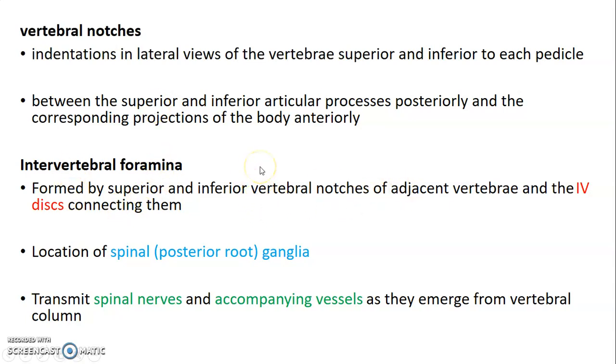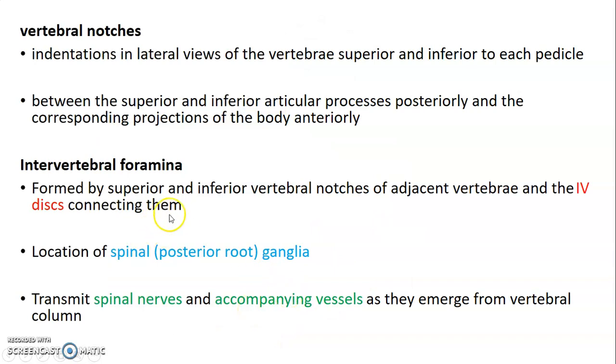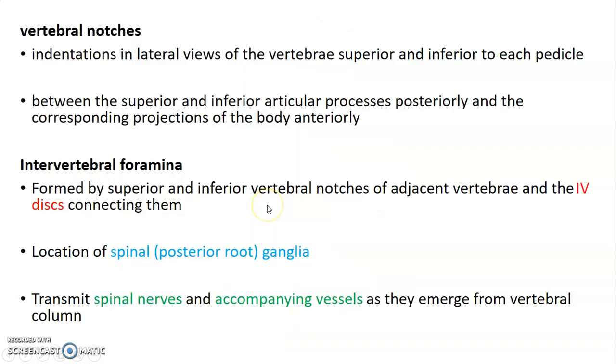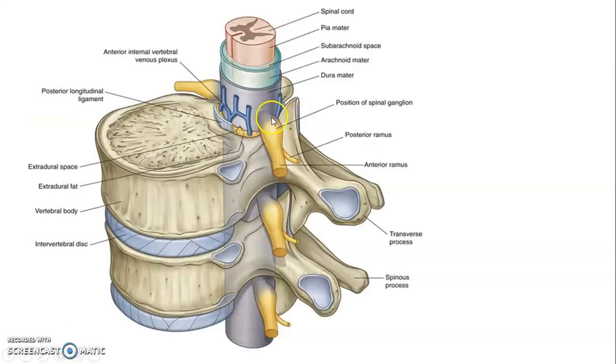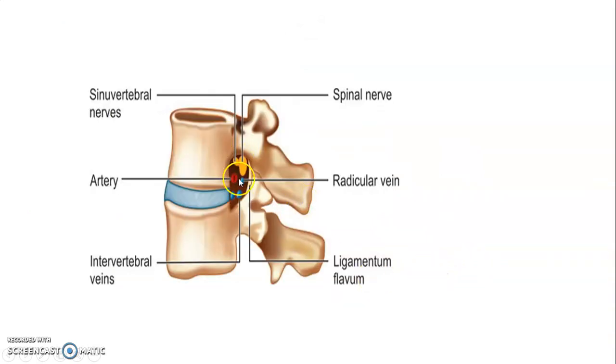These notches form intervertebral foramina. The intervertebral foramina are formed by the vertebral notches as well as adjacent intervertebral discs connecting them — you can see a vertebral notch and an IV disc connecting them to form the intervertebral foramina. These intervertebral foramina provide the location of the dorsal root ganglion and transmit spinal nerves and accompanying vessels. The intervertebral foramina are formed by the notches of successive vertebrae and the IV disc in between them.